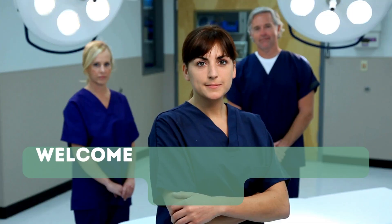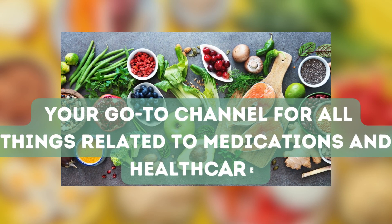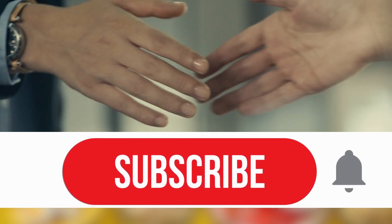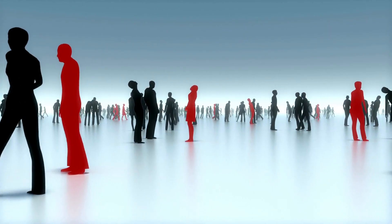Hello, everyone. Welcome back to Pharmacist Online, your go-to channel for all things related to medications and healthcare. If you're new here, I highly encourage you to hit that subscribe button and join our growing community of health enthusiasts. Today, we have an exciting topic to discuss.